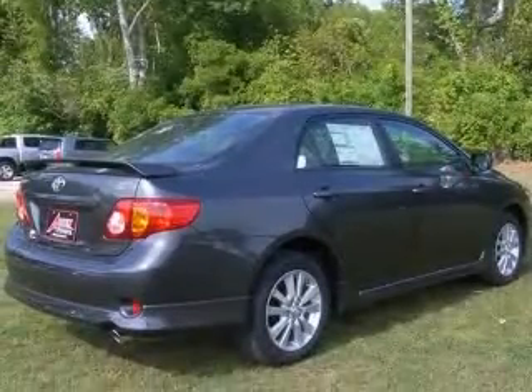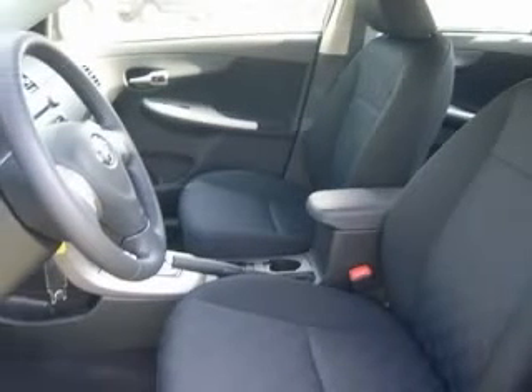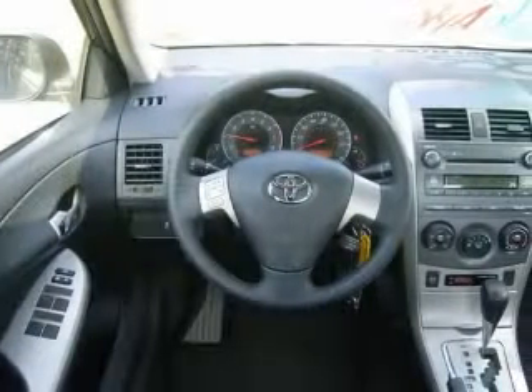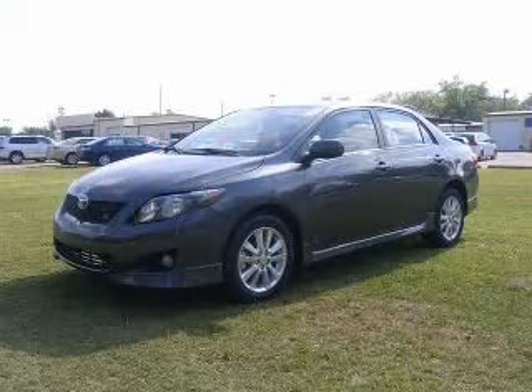This vehicle includes the following options: four-wheel ABS brakes, air conditioning, audio controls on steering wheel, center console, full-width covered storage, in-dash clock, daytime running lights, external temperature display, front fog driving lights. Contact our internet sales staff today to schedule an appointment.